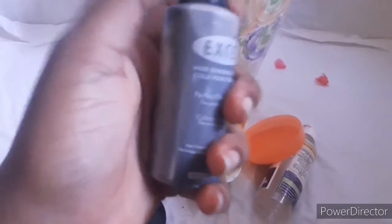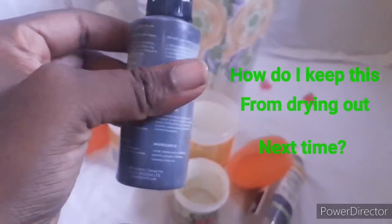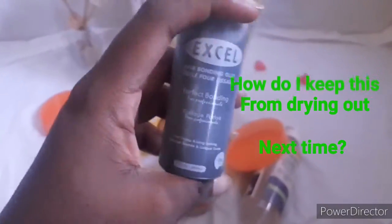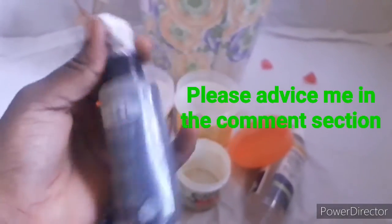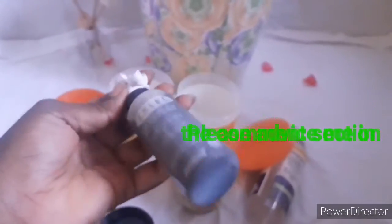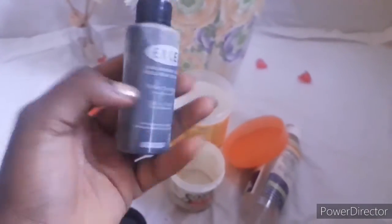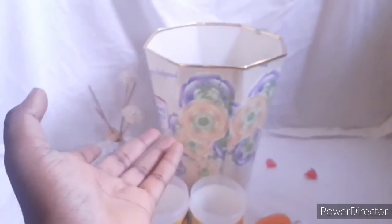Guys, please tell me — is there a way I should have kept this bonding glue so it doesn't dry up? I'm going to have to buy another one because I need it to make a wig. If I buy a new one, I'm certainly not going to finish it — how do I keep my bonding glue from drying out? Please help me out. Goodbye Excel Hair Bonding Glue — thank you, you didn't serve me enough, but thank you!